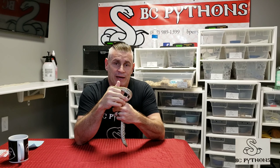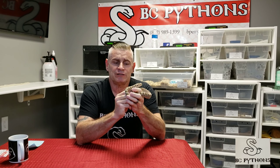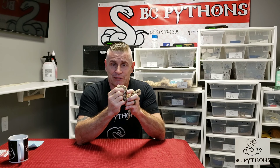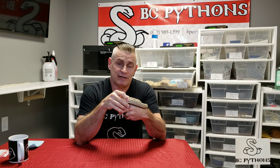Good morning, I'm Bill from BC Pythons. Today we're going to do a video about three of my new snakes. As you may have joined in on the live stream last night, which suffered some technical difficulties — not on my end, as those of you who switched over to Instagram can confirm, everything went fine and smooth there.